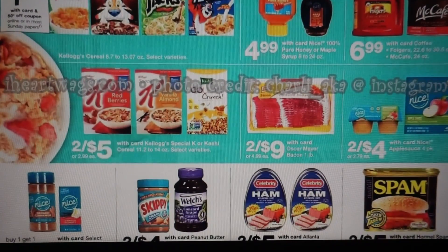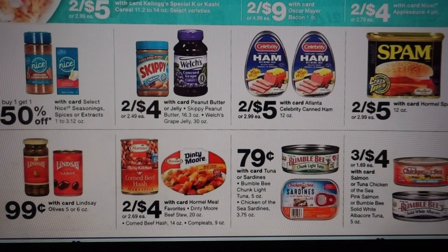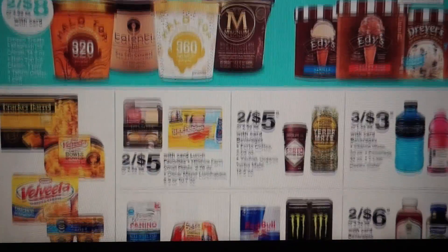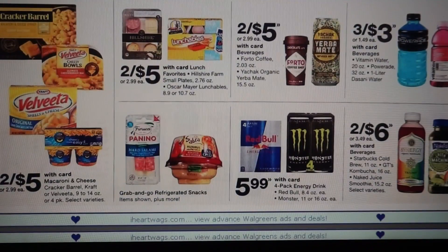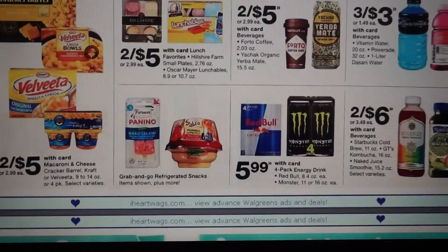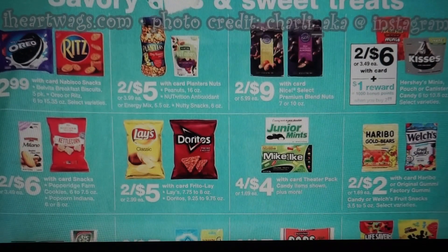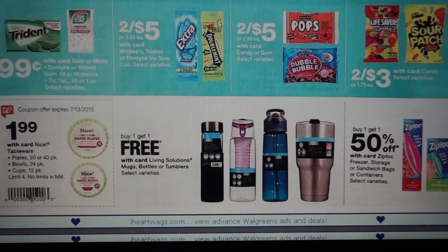At Kellogg's Family Rewards there are a couple of different printable coupons that you can use. We do have the Peanut Butter and Jelly two for $4. Some more food deals — the Fordo, I think we still have the free Fordo rebate in Ibotta; you might have that if you want to grab that at Walgreens. And some more food, some more candy.